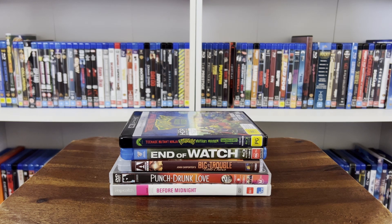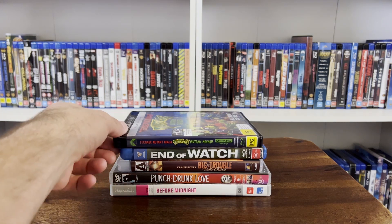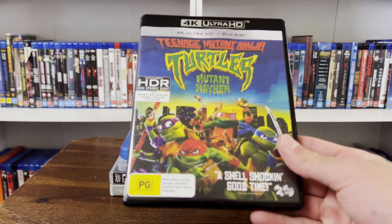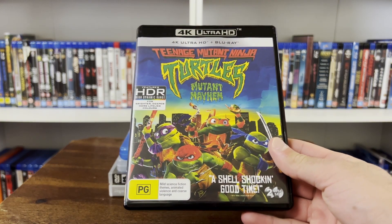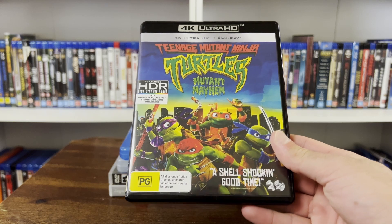Alright, so we've got a 4K here, got a couple of Blu-rays, and I got a couple of DVDs — nice little bit of variety for this video. And we'll start off at the top with Teenage Mutant Ninja Turtles: Mutant Mayhem on 4K Blu-ray.